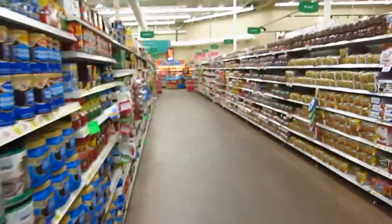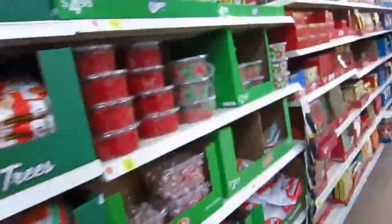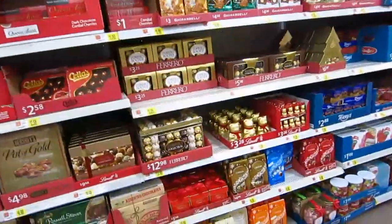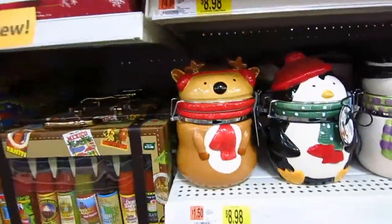Nothing too exciting — we're just in the groceries so I got to get some bread. Now we're in the candy slash Christmassy foods aisle. They have so many cute things here. I'm just going to go through and show you guys some of this stuff.